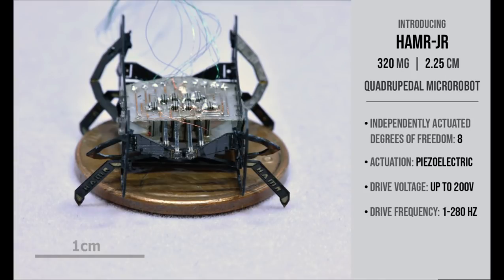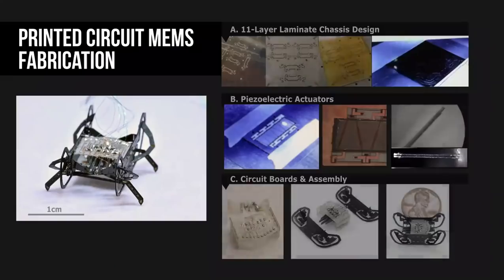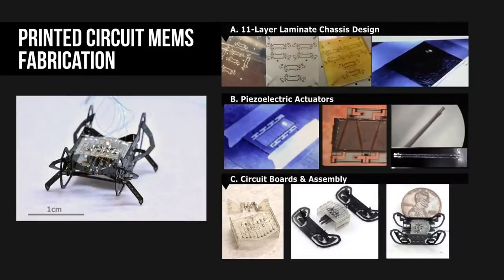It features 8 independently actuated degrees of freedom driven by 8 piezoelectric actuators. It has stride frequencies up to 280 Hz that are well above those observed in insects and other terrestrial animals. Hammer Jr. is manufactured using the origami-inspired printed circuit MEMS fabrication technique.